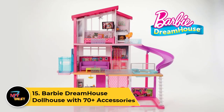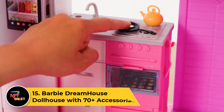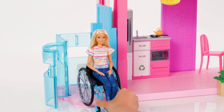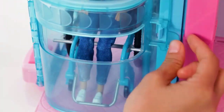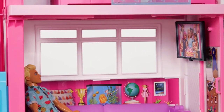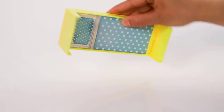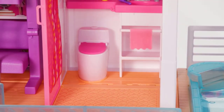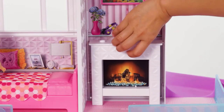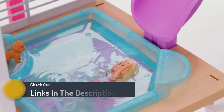Number 15: Barbie Dreamhouse Dollhouse with 70 Plus Accessories. The Barbie Dreamhouse Dollhouse is a captivating playset that sparks imaginative play for kids. This iconic dollhouse boasts three floors, seven rooms, and a working elevator for endless storytelling possibilities. With 70-plus accessories, including furniture and household items, it offers realistic detailing to enhance creative play. Features like a pool with a slide, a garage door that opens, and a balcony with a barbecue add to the interactive experience. The Dreamhouse is designed for compatibility with Barbie dolls of various sizes, providing a dreamy backdrop for storytelling and role-playing adventures.